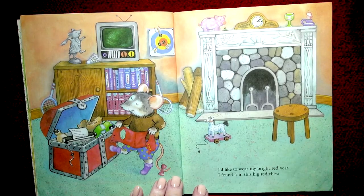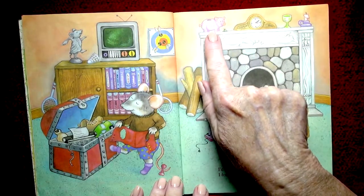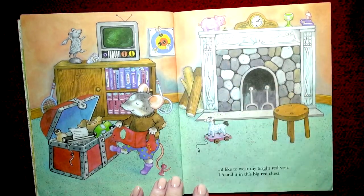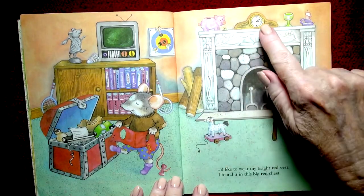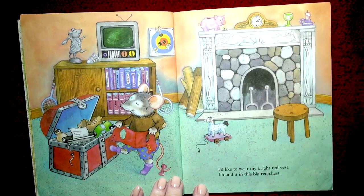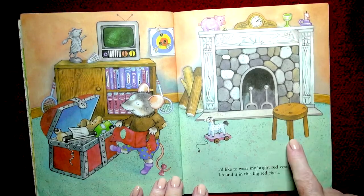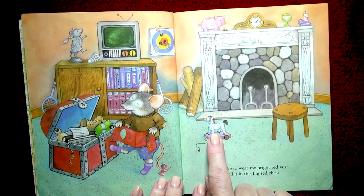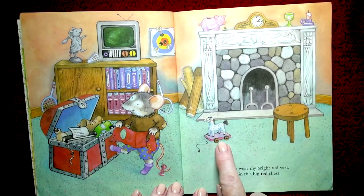And what do you see on the mantle? This is the mantle of the fireplace. A piggy! It's pink with spots. It looks like that same little bug again, and a clock, and a green goblet, and a candle. A stool and a horse — you might call this a pony. It's a rolling pony you can pull. Wow, he has lots of cool toys!